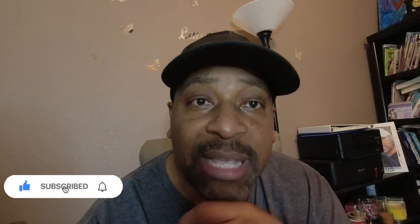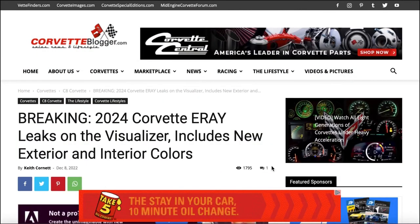Hey guys, thank you for hitting that play button. Don't forget to hit that like button and the bell notification so you can be notified when I upload new videos. I hope you guys are doing fantastic out there. I got some exciting news for you tonight — we got some breaking news on the Corvette E-Ray. All this information in this video you can also find on Corvette Blogger.